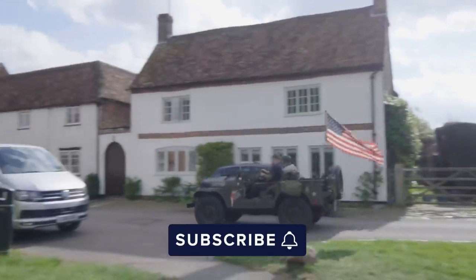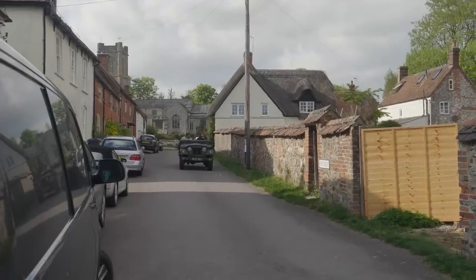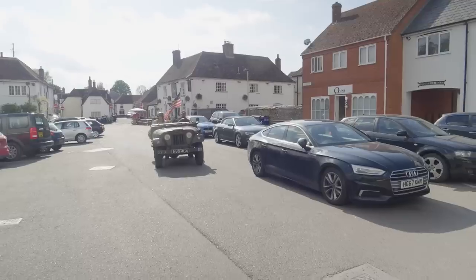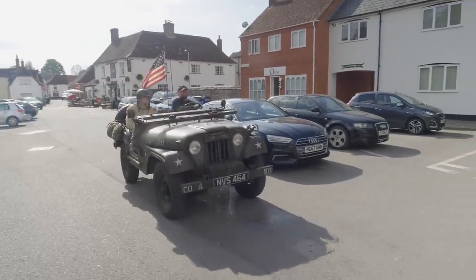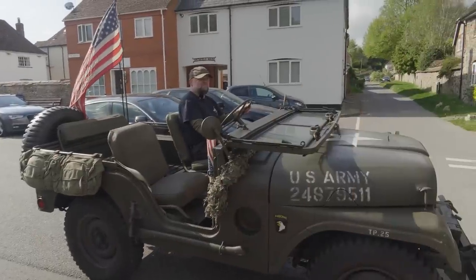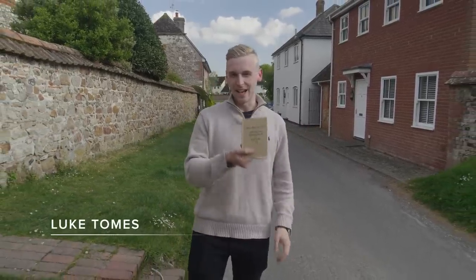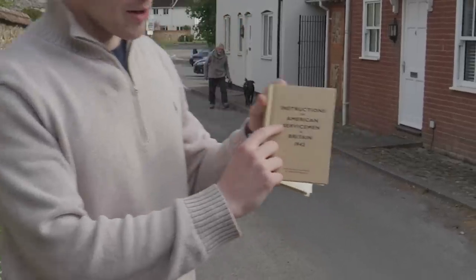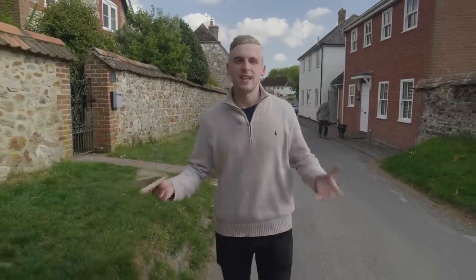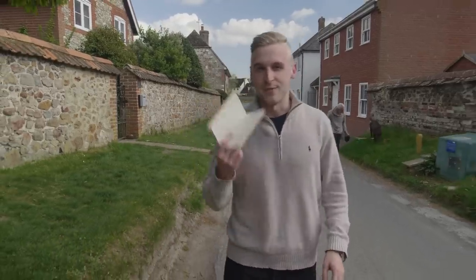As the dig continued on the outskirts of Aldbourne, the host wanted to find out more about how American GIs adapted to life in Britain, and was given a lift to the village in a similar fashion to that which US servicemen would have experienced back in 1943. Before arriving in Britain, every single American GI was given one of these guides — called 'Instructions for American Servicemen in Britain in 1942'. This was their guide to understanding how to interact, how to fit in in Britain, and how to socialise with the local population. And it is full of some interesting nuggets.